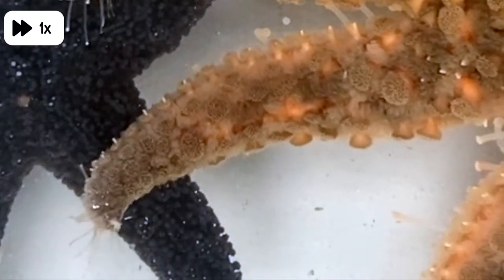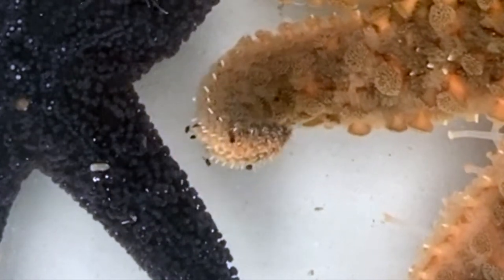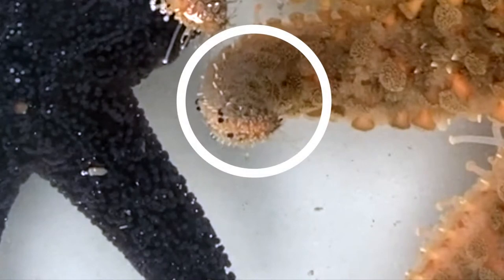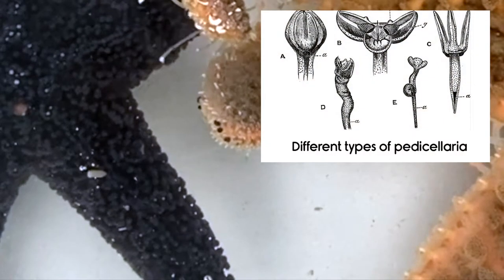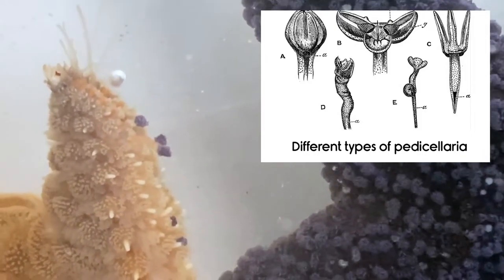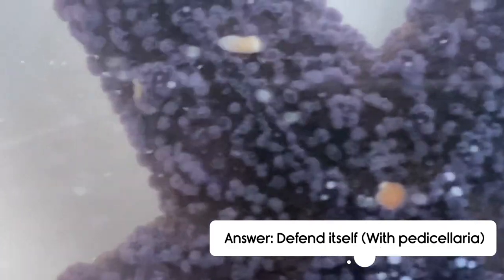Let's get a closer look. Can you see those small purple dots that have clamped on to the tube feet of the sunflower star? These are called Pedicellariae, and a lot of sea stars and sea urchins have these to defend themselves against their predators. They are small clamps that grab onto their predators and are sometimes even venomous.